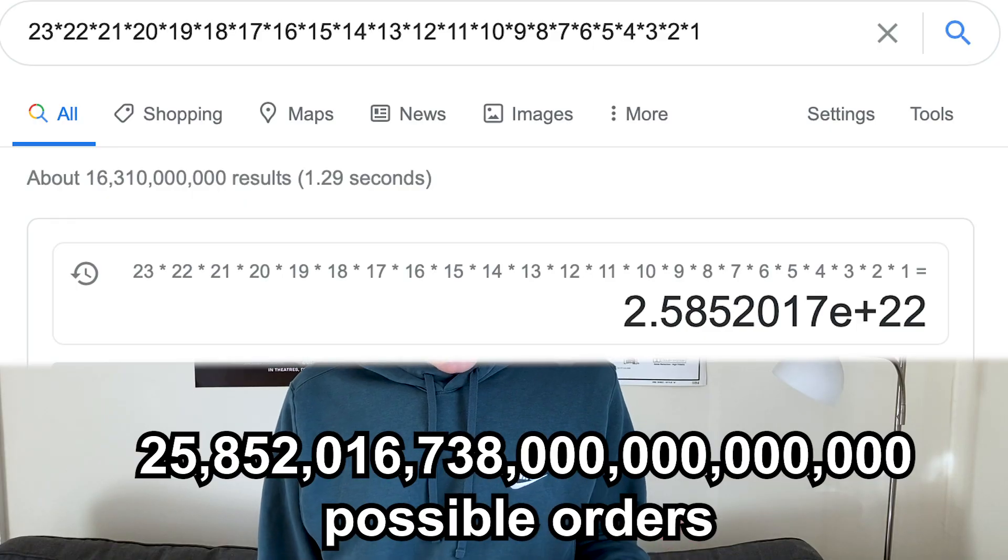If we allowed any imaginable permutation of the films, there would be 23 factorial orderings of 23 films — 2.585 times 10 to the 22 possible watch orders. That number would include orders where you watch Avengers Endgame before The Avengers or just watch all the movies in reverse. Obviously we don't want to include those; we want only watch orders that actually make sense.